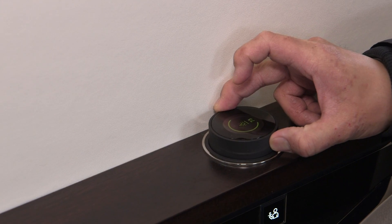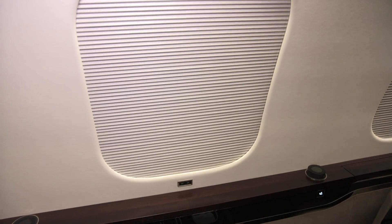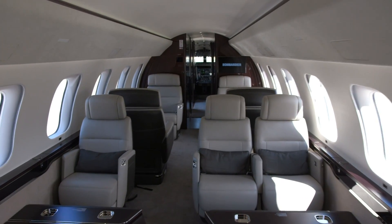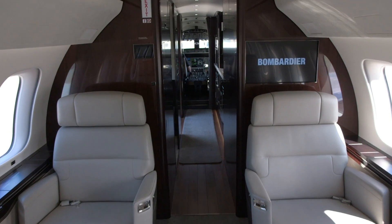This interior is only one possible configuration and the company offers an incredible amount of permutations for how you can configure the zones. Of course, you can personalize the materials to your taste. Let us know what you think of the new Global 7500 in the comments.